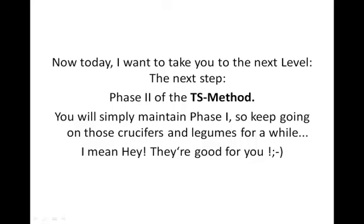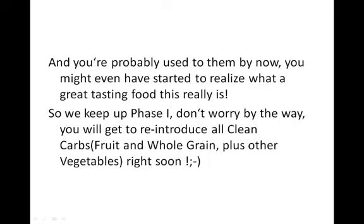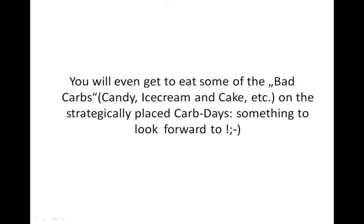Now today I want to take you to the next level, the next step — Phase 2 of the TS Method. You'll simply maintain Phase 1, so keep on going with those crucifers and legumes for a while. They're good for you, and you're probably used to them by now, and you might even have started to figure out what great tasting food they really are. You will get to reintroduce all clean carbs — that's the fruit and the whole grain plus other vegetables — right soon. You'll even get to eat some of the bad carbs, the candy, ice cream and cake and all that, on the Strategically Placed Carb Day — something to be looking forward to.